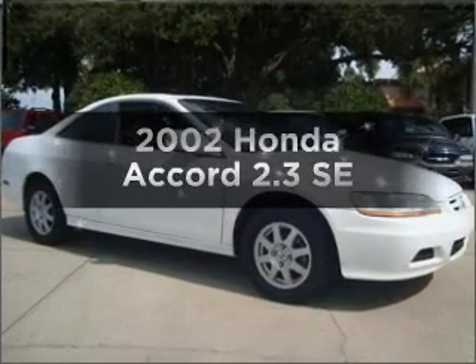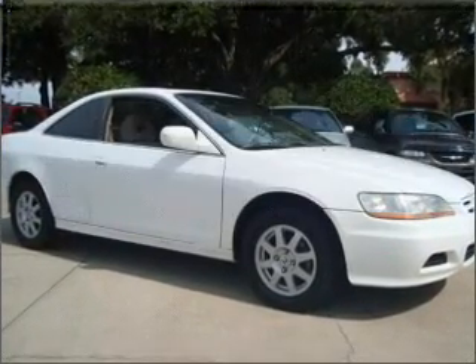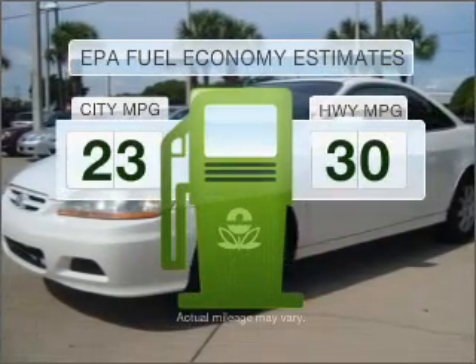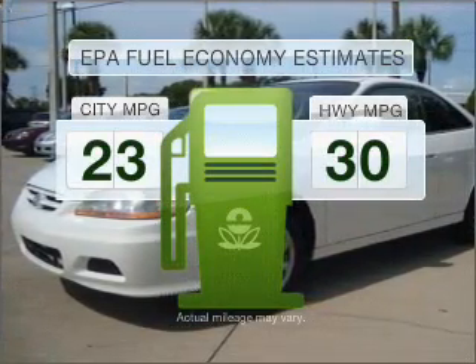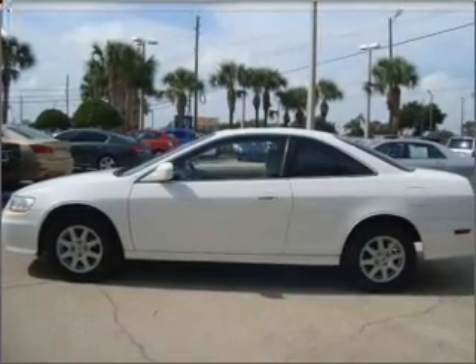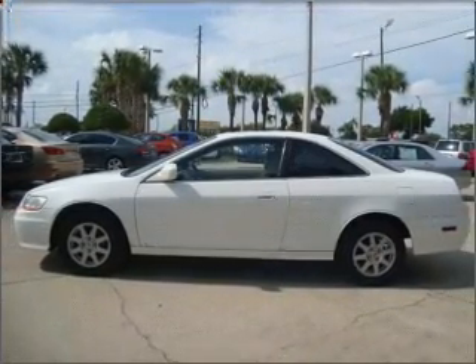Imagine yourself in this 2002 Honda Accord. This is the set of wheels you've been looking for. Save your money — make less trips to the gas station when driving this fuel-efficient vehicle with an efficient four-cylinder engine connected to a smooth shifting automatic transmission.